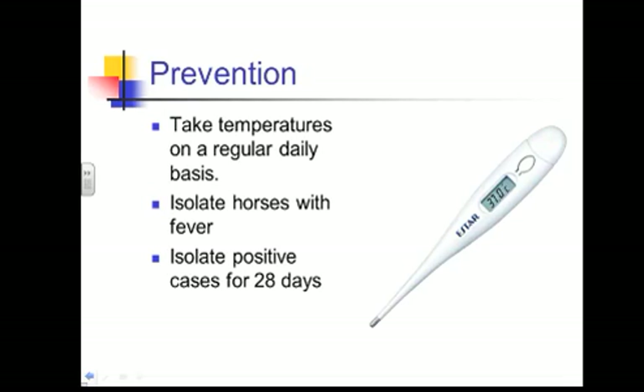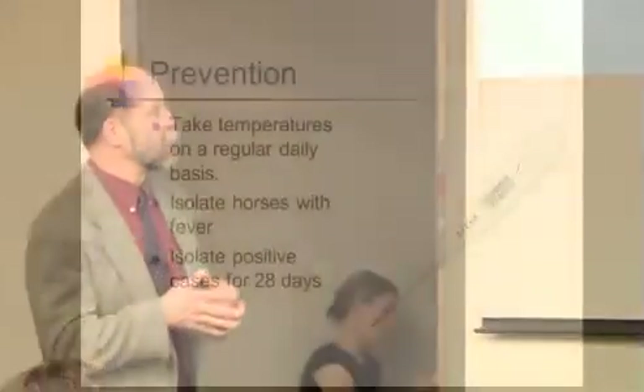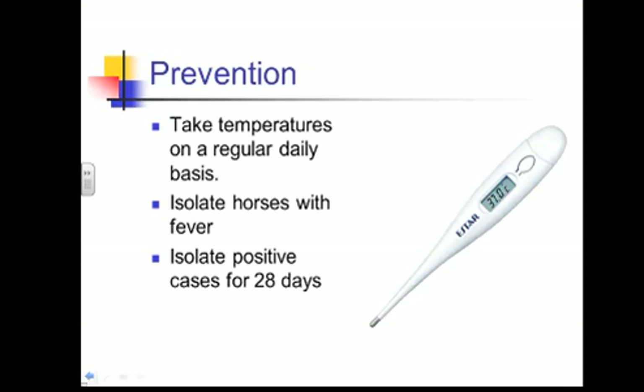Taking temperatures daily is the most important thing you can do — twice a day, morning and night. That's going to be the sentinel sign that they've been infected. That doesn't mean they're going to get the neurologic form, but it means they've been infected. Any horses with a fever need to be isolated immediately. If we have a positive case, they should be isolated for at least 28 days, with testing done after that to confirm they are not shedding.